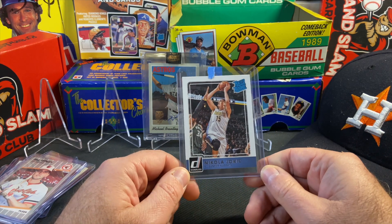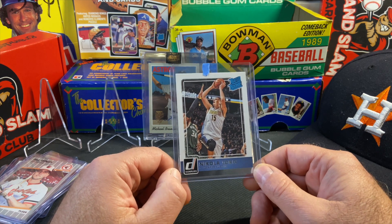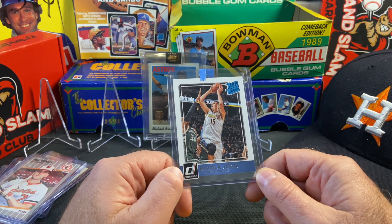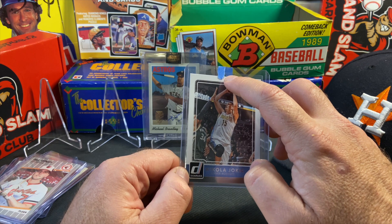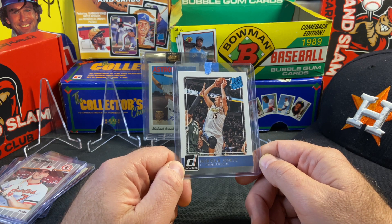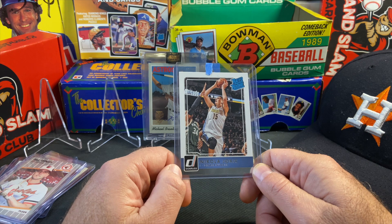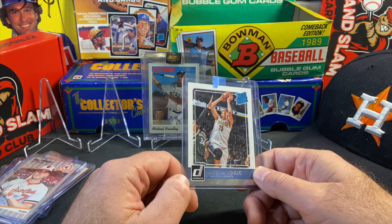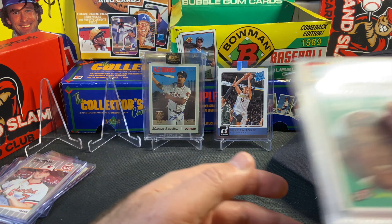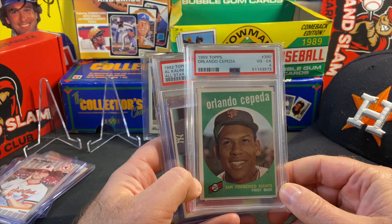I'm a Nuggets fan — not a huge basketball fan but I like Denver going back to the days of Dikembe Mutombo, LaPhonso Ellis, and Mahmoud Abdul-Rauf. So if I can pick up a Jokic rookie at a fairly good price, I will. I saw this on eBay and what was hurting the seller was the photo — it looked scuffed on top but it was just a mark on the case. He had no offers and it was a really good price. I reached out, trusted them, and sure enough got a really nice card for a fraction of what they're going for.